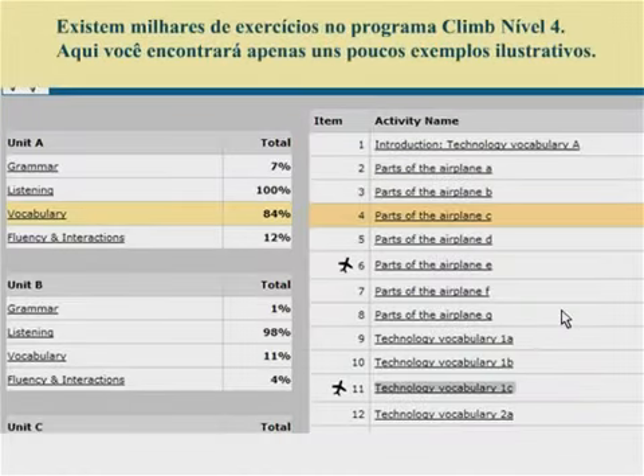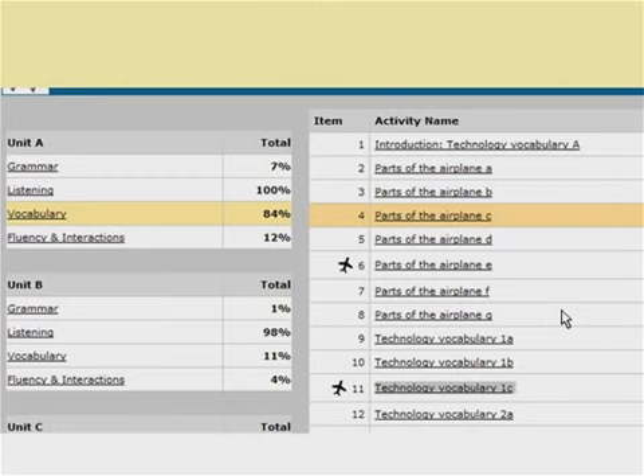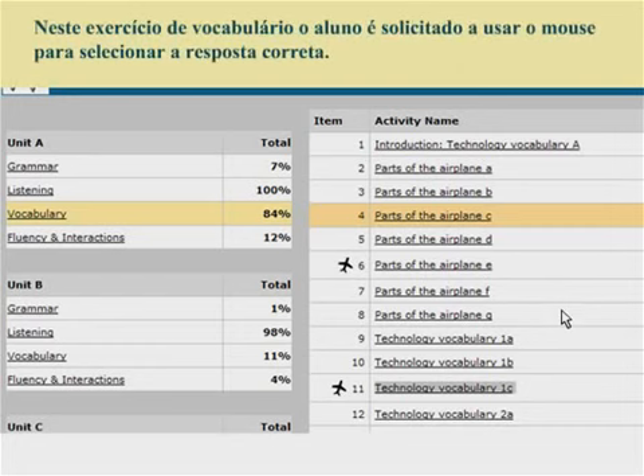There are thousands of exercises in the CLIMB Level 4 program. Here are just a few examples. In this vocabulary exercise, the student is required to use his mouse to select the correct answer.